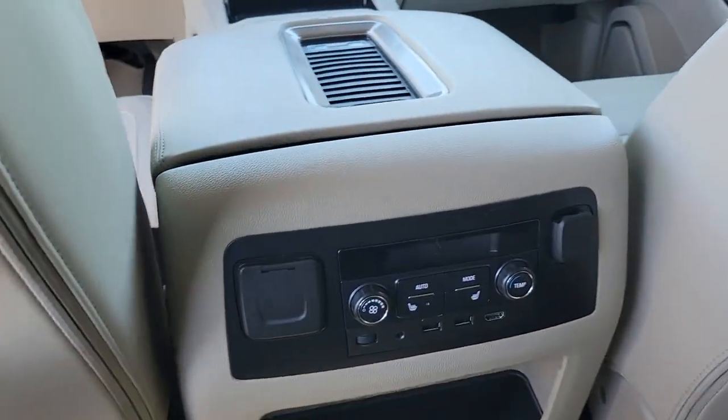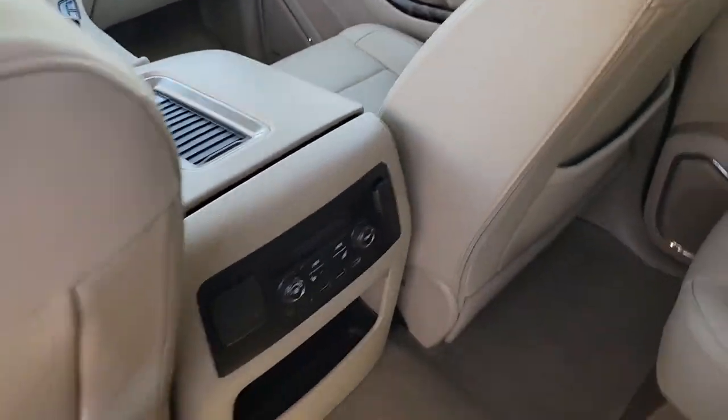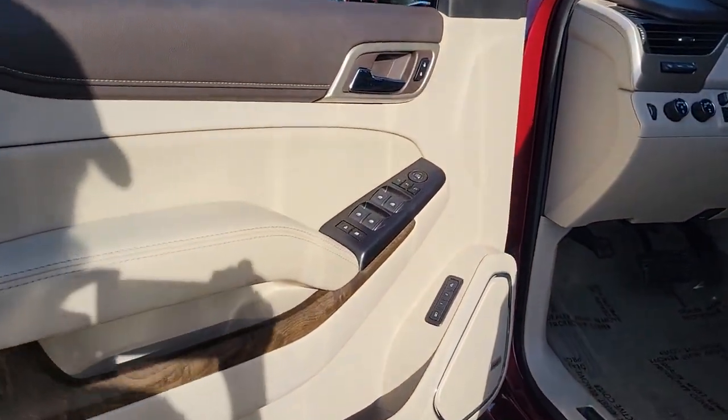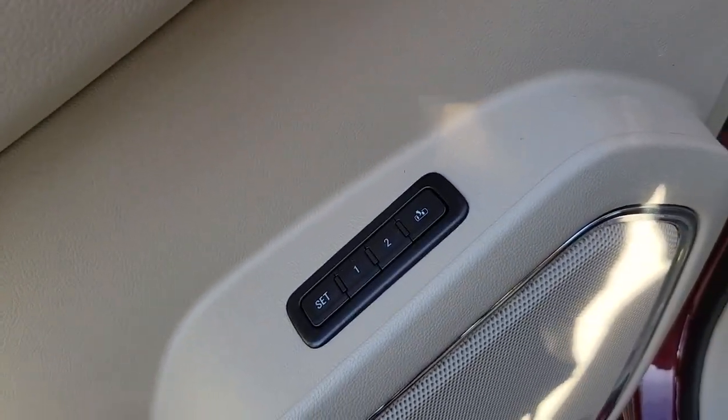The following are some of this vehicle's highlighted options: navigation system, sun/moonroof, keyless entry, premium sound system, power passenger seat, heated mirrors, adaptive cruise control, fog lamps, lane keeping assist, and satellite radio.